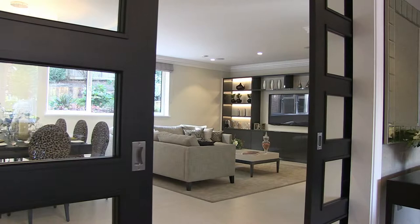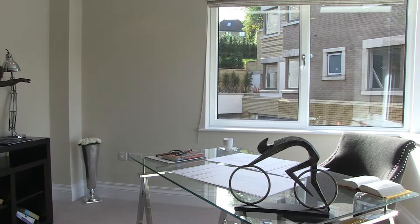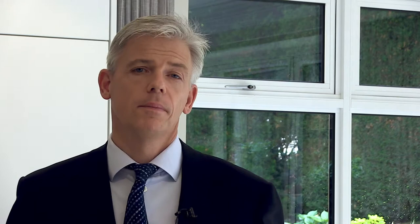Bowmore Place is a really comfortable place to live. It really does have a spacious feel to it, and that's partly due to the large picture windows which allow lots of natural light into each one of the rooms here.